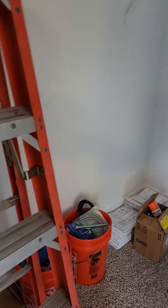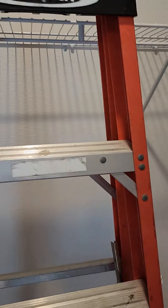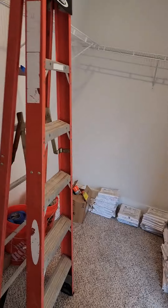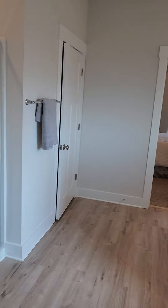And then you've got your master closet back here. Keep in mind this is the model home so it's got extra stuff in it, but for perspective it's approximately five feet deep and about thirteen feet long, using my calibrated foot.